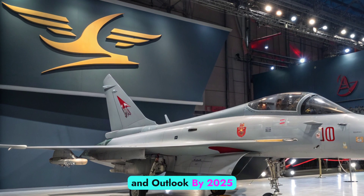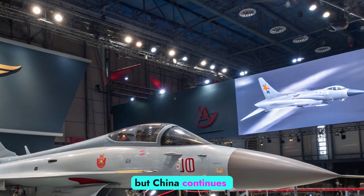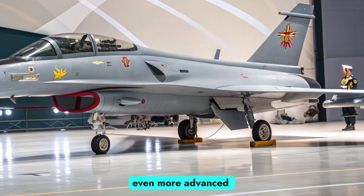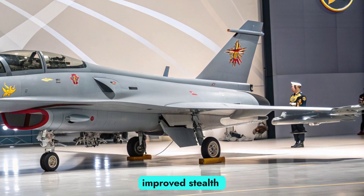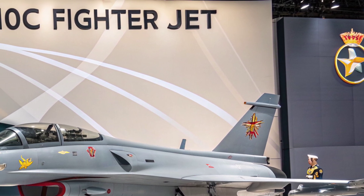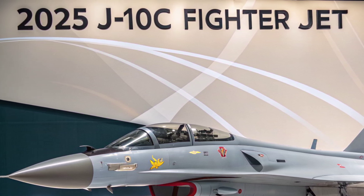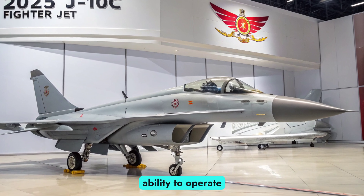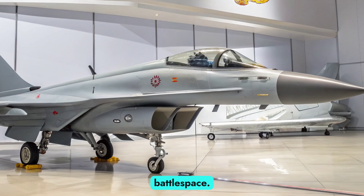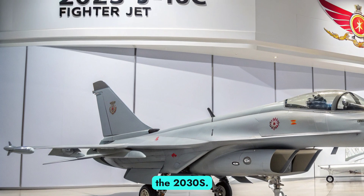Future Upgrades and Outlook. By 2025, the J-10C is already a formidable fighter, but China continues to push upgrades. Future enhancements are expected to include even more advanced AESA radar systems, improved stealth shaping, AI-assisted targeting, and enhanced thrust vectoring engines. As warfare evolves toward greater integration of drones and unmanned platforms, the J-10C is also being tested for its ability to operate as a command aircraft, coordinating with loyal wingman drones in a networked battlespace. These upgrades will ensure the J-10C remains relevant well into the 2030s.